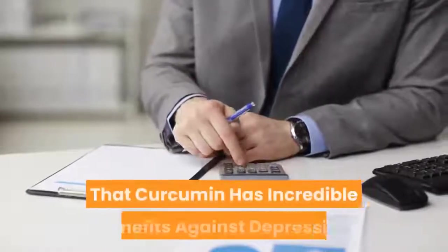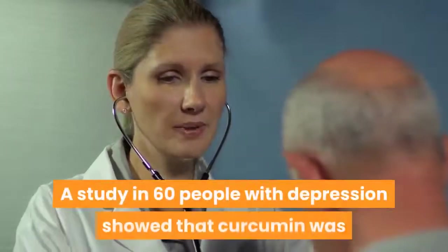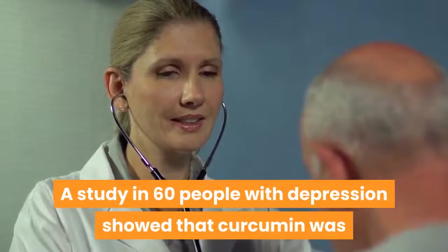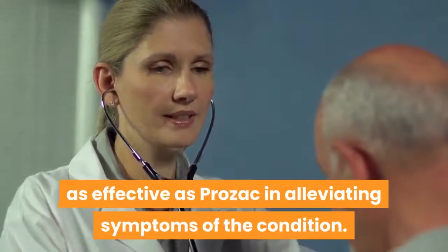9. Studies show that curcumin has incredible benefits against depression. A study in 60 people with depression showed that curcumin was as effective as Prozac in alleviating symptoms of the condition.